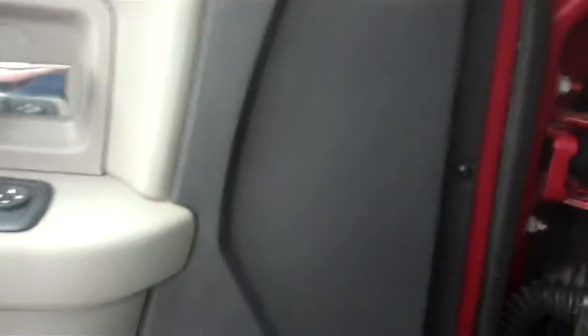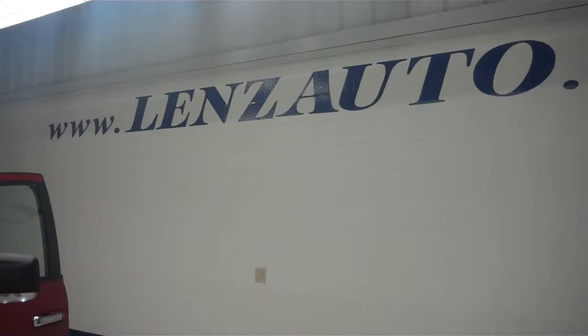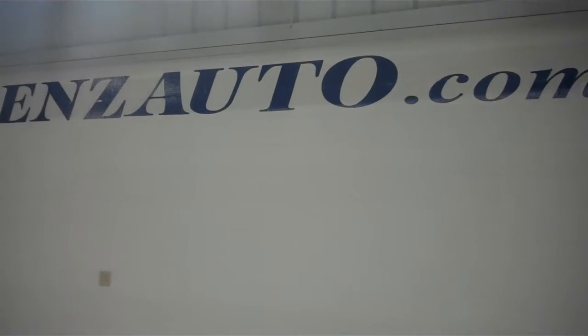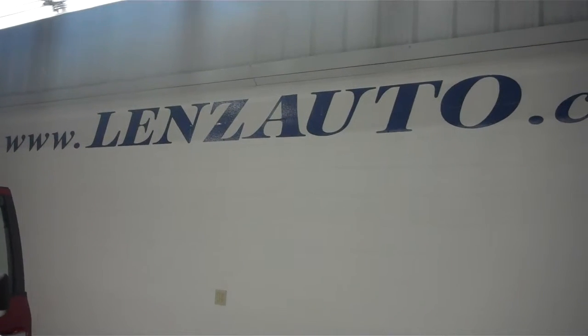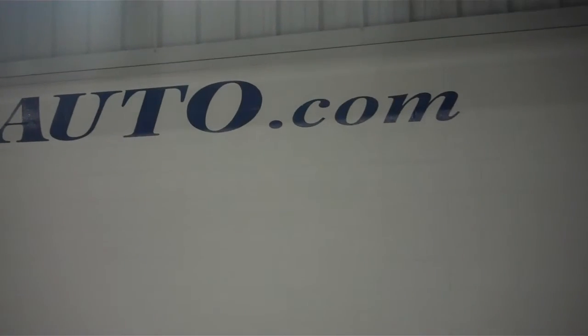Starting up the vehicle now to show you the 5.7 liter Hemi V8. It's a very large engine, very clean, with a very spacious engine bay. For more pictures of this Dodge Ram or over 400 vehicles we have in stock, go to www.lenzauto.com.